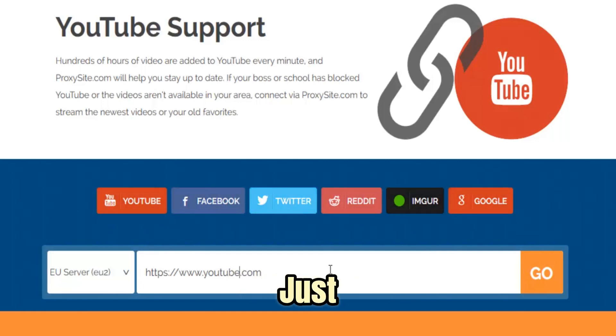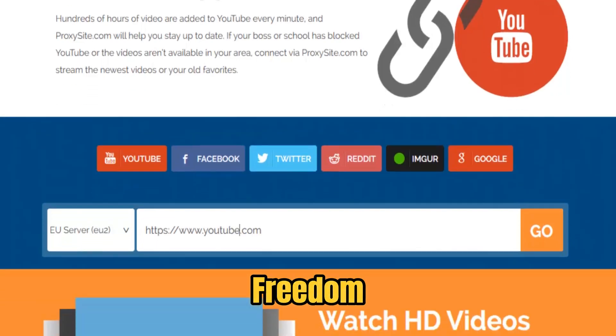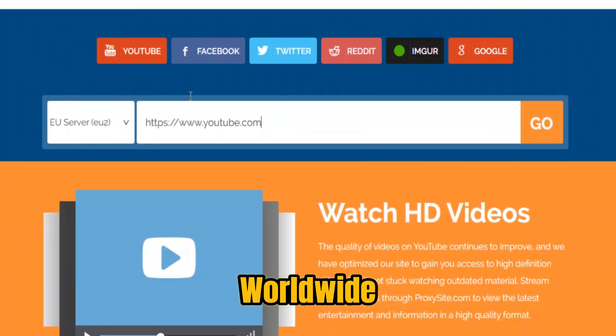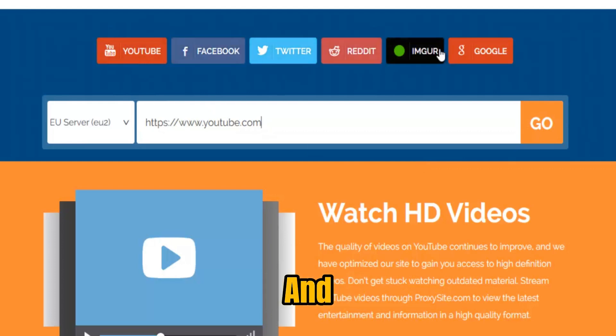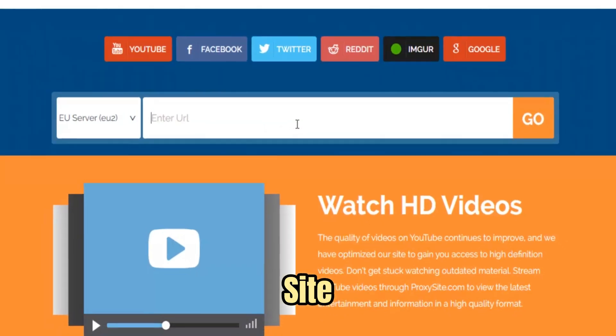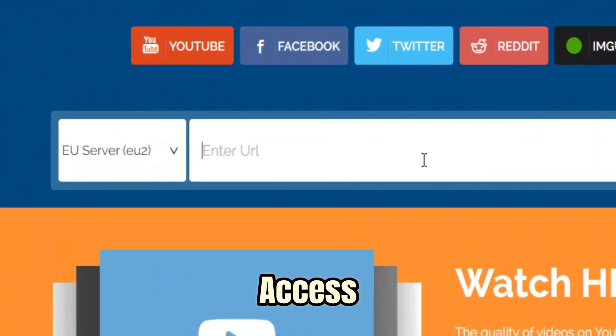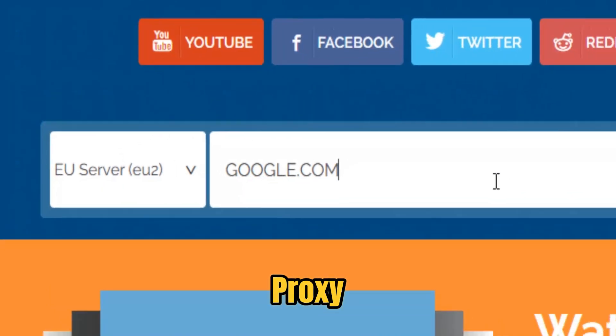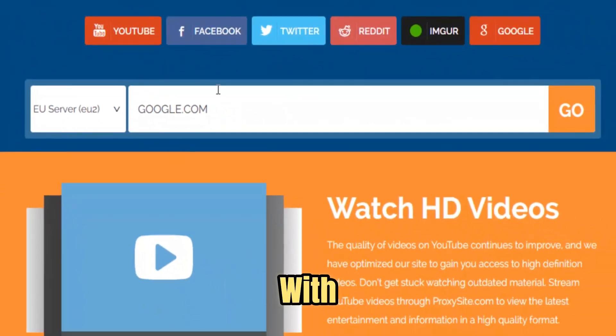ProxySite is more than just a tool — it's freedom. Freedom to learn without limitations, to connect with people worldwide, to explore content freely, and to enjoy the internet the way it was meant to be. Always up-to-date, always reliable, and always ready when you need it most, ProxySite ensures that the next time you see access denied, it won't be the end of your journey. Just open ProxySite, and the internet opens with it.